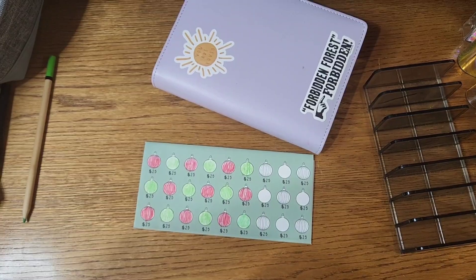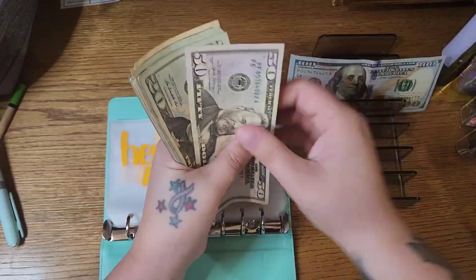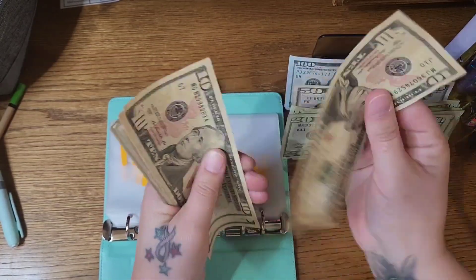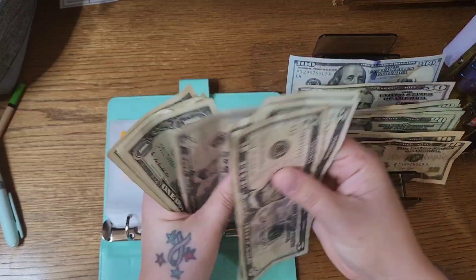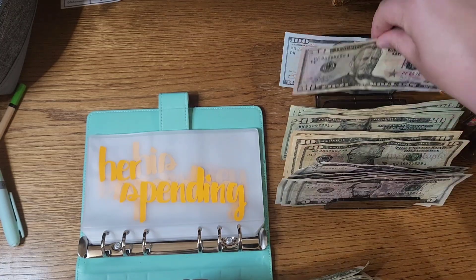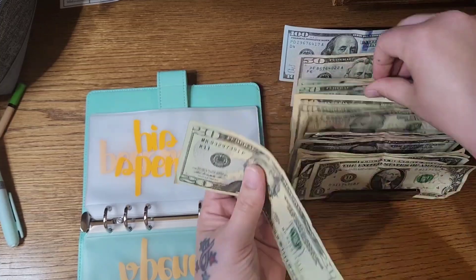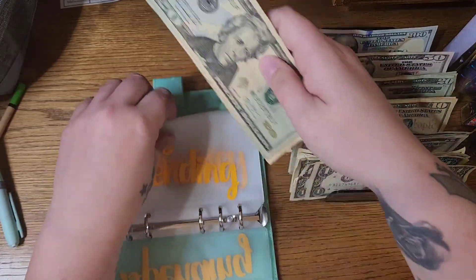Coming in here for cash stuffing, starting out and counting — $546. Her spending gets nothing. His spending gets $70.